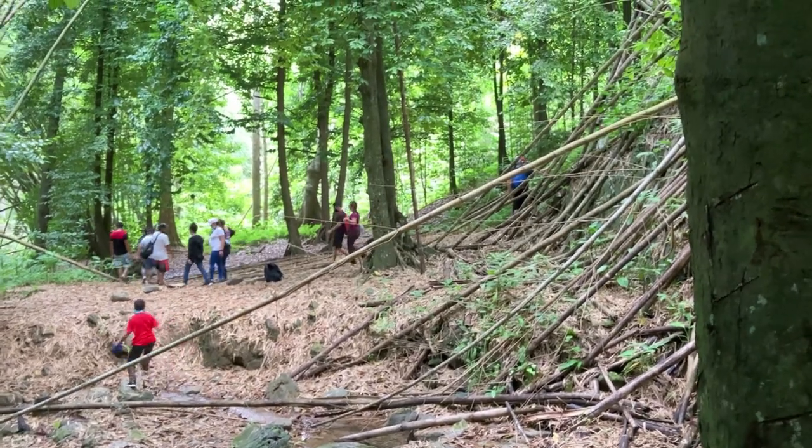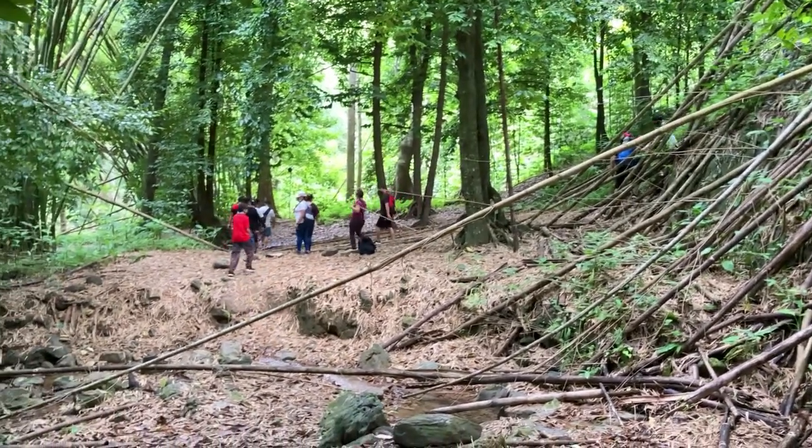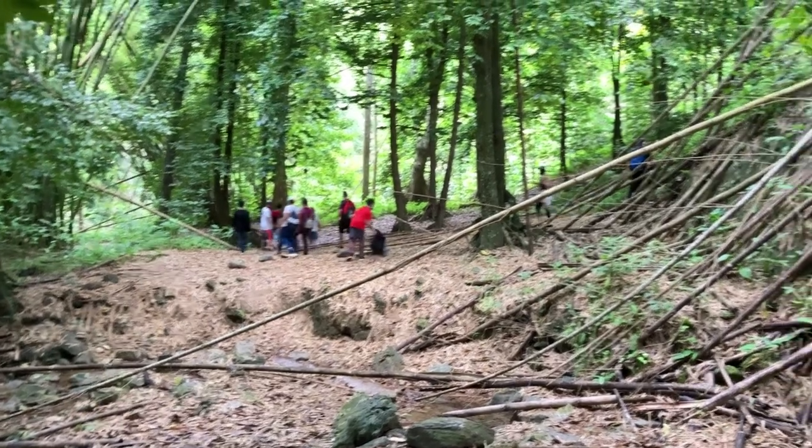This is a popular spot, so on a weekend in particular you'll always find groups coming here.